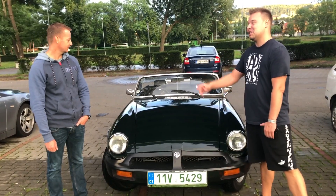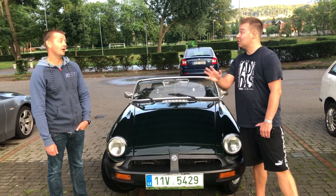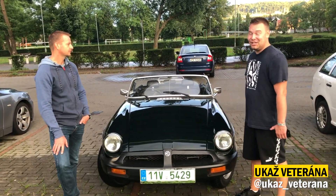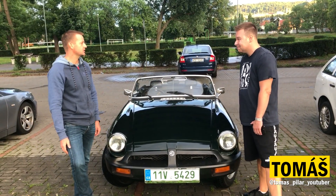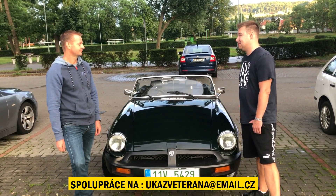Tak jsme to projeli. Nečekal jsem, že mi to svěříš – nebál ses trošku? Vůbec. Jsem rád, že sis v tom mohl vyzkoušet. Já jsem z toho byl úplně vypleskaný – cítil jsem se jak nějaký amatér, co má jít do autoškoly. Jak jsme zajížděli zpátky – co bylo nejhorší – pravý blinker, levý blinker, nahoru pravou rukou. Blinkry a stěrače!